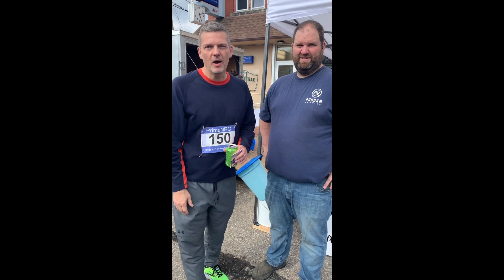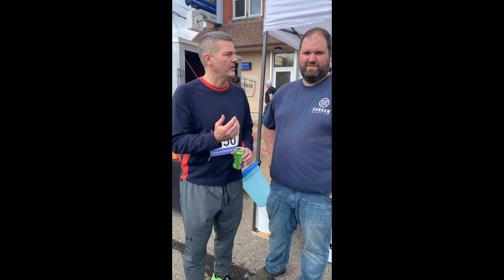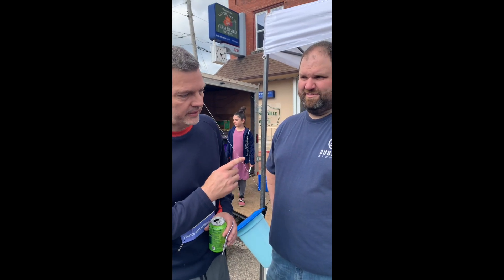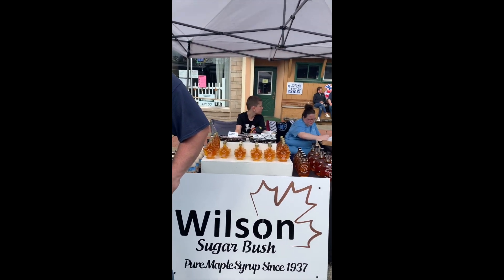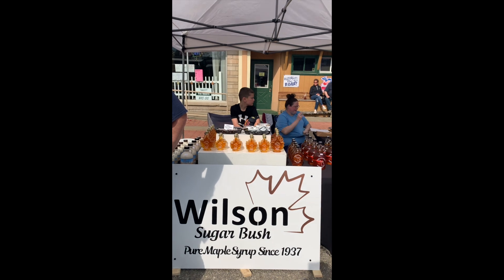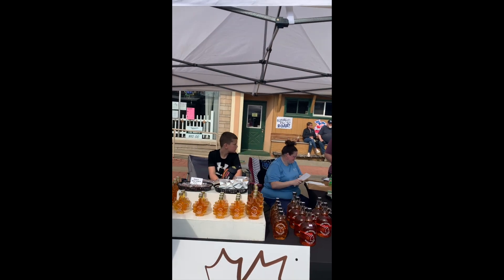We're here in Vermontville, Michigan. We finished our race and there's a fair going on here in town. We're here with Matt — Matt does some HVAC-type stuff and welding. They have a company here called Wilson Sugarbrush, with great bottles and they're selling maple syrup.